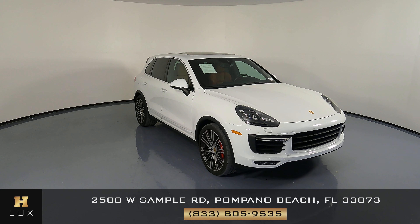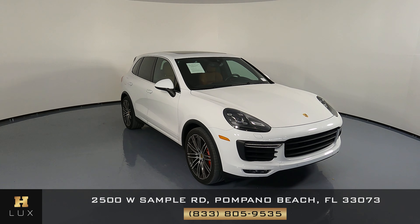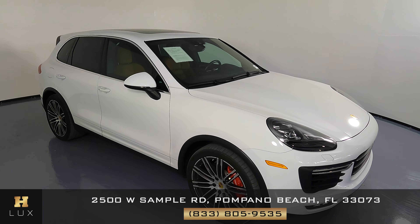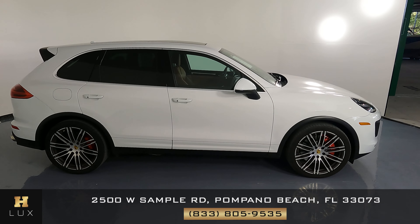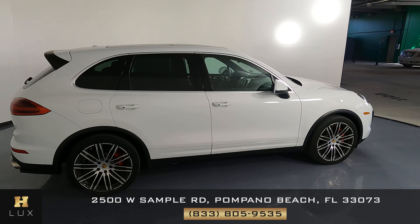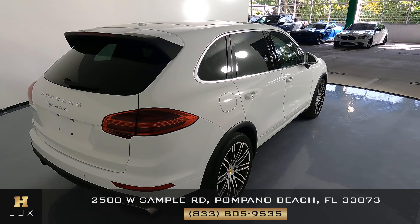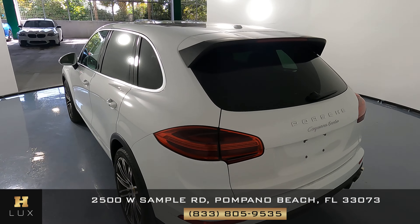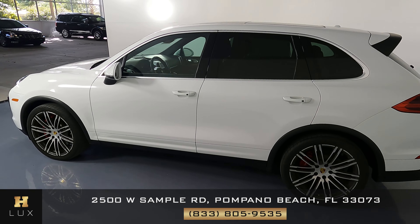Hello and welcome to HGREG LUX. What I have here is a 2018 Porsche Cayenne Turbo. This car came with a clean Carfax report and it has one previous owner. In this video I'm going to show you around the car, take a look to see if there's any scratches, dents, or any other type of damage. Here at HGREG LUX we're going to be as transparent as possible and give you total peace of mind, so if there's anything you need to know about this car we will let you know.